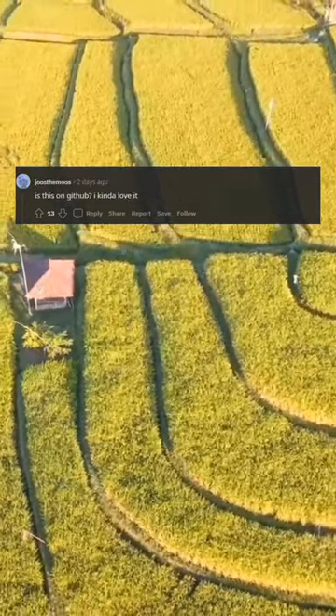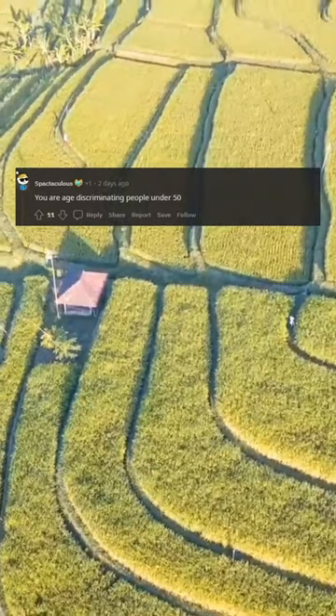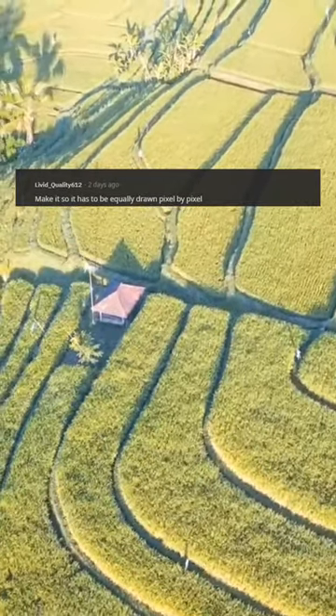Good job. Is this on GitHub? I kinda love it. Well done, I love it. Can you share this source code? You are age discriminating people under 50. Make it so it has to be equally drawn pixel by pixel.